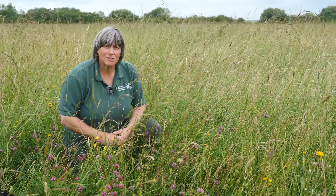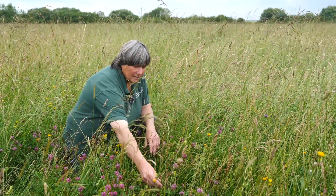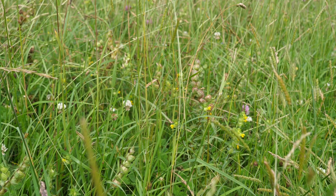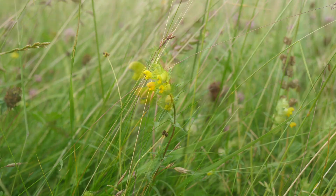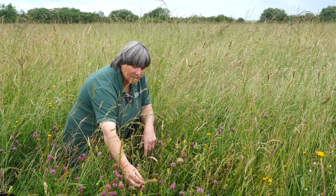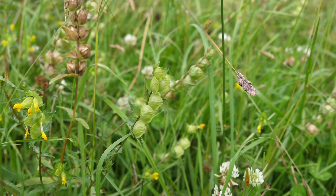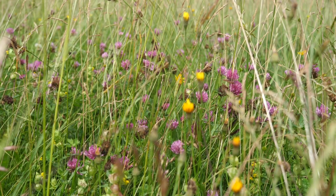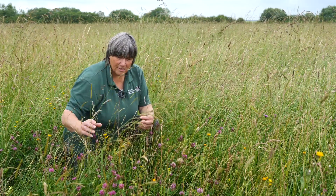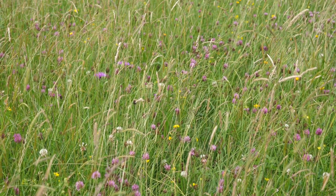Here we are in the first of the arable reversion hay meadows. In front of me you can see the profusion of these little yellow flowers with little seed pockets — this is called yellow rattle, also known as hay rattle, and it's a really important plant in the success of creating a hay meadow. It is semi-parasitic, attaching itself to the roots of grasses and stealing nutrients and water from them, which reduces their growth and allows other wildflowers to take that space — which is why you get this gorgeous array of wildflowers.